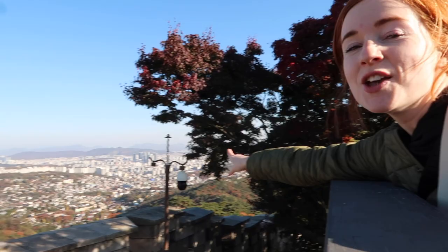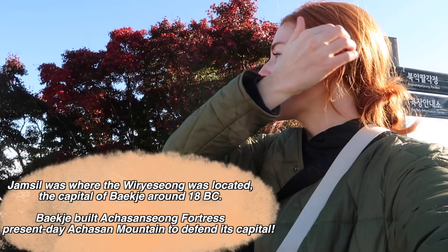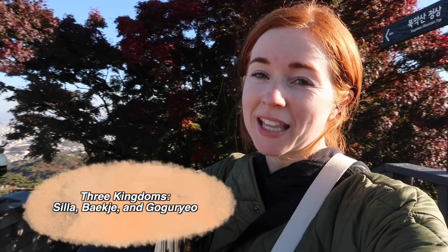Way out there you can see as far as Jamsil and Achasan — Achasan also has a fortress if you've ever been there. Now that I'm at the top of this mountain, Korea went through a period called the Three Kingdoms period, and finally the king of Silla united all three kingdoms and made a huge monument at the top of Bugaksan mountain. That is considered the unification point of the three kingdoms right here. You are standing literally at the foundation of the Korea we know today.